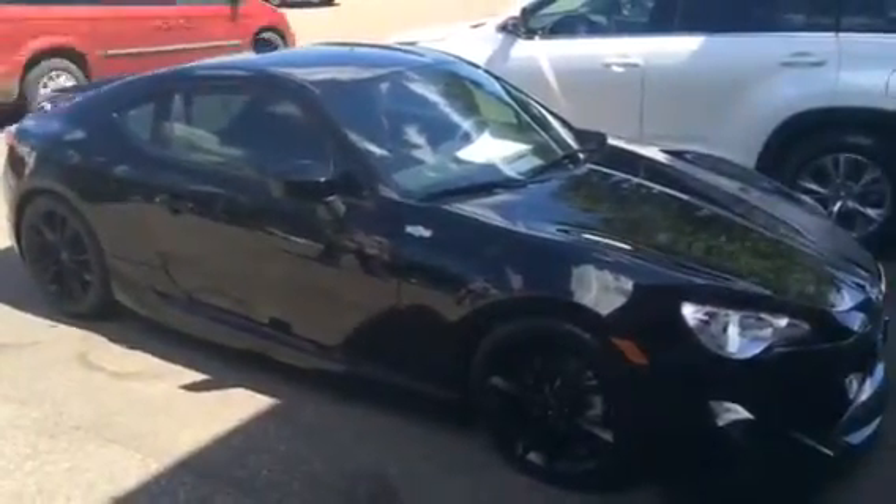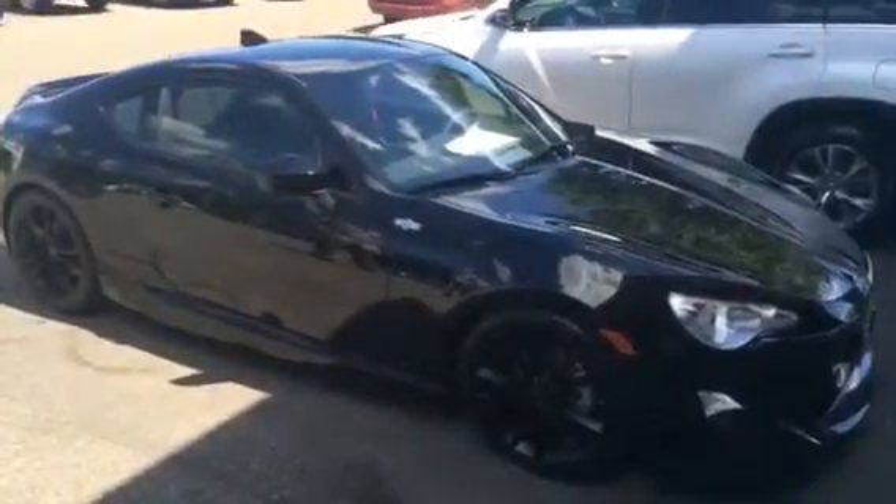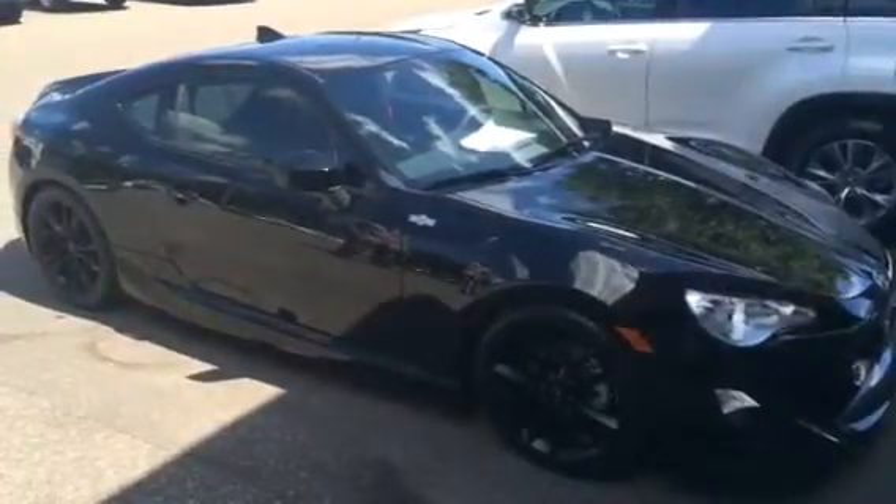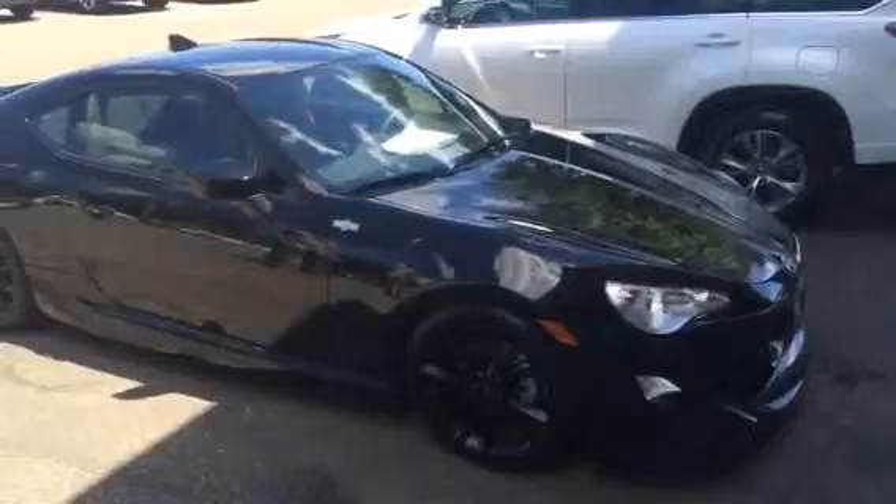Hey guys, Ross Meyer with Maplewood Scion, and I am here today with an absolutely gorgeous 2016 Scion FRS that is just all jacked up. I'm here with a very happy soon-to-be owner. Why don't you go ahead and introduce yourself and talk a little bit about your car.